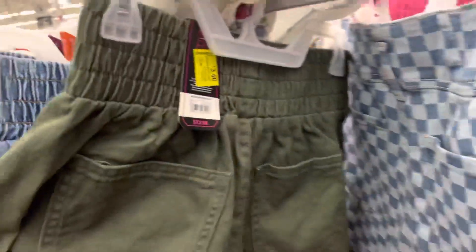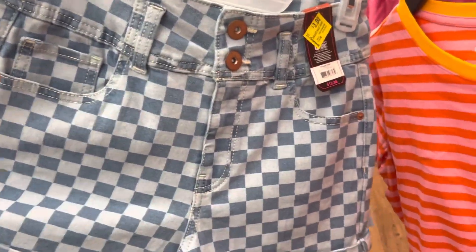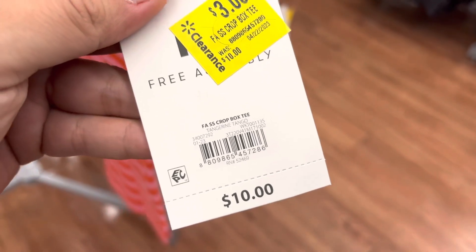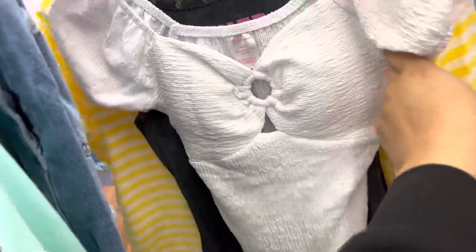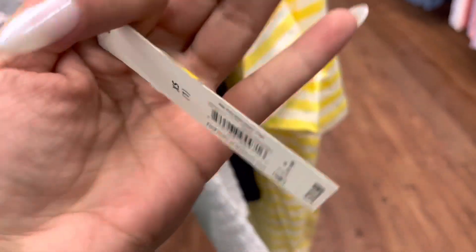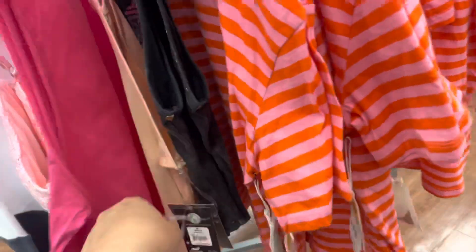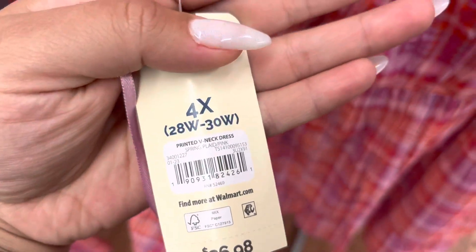I'm in the women's section and they have so much on clearance. They have all of these shorts down to only $3 — they were $13. They have the green one and also another one for $3. They even have these Free Assembly shirts also going to be $3, in pink as well. They have these shirts for $3 and more on this side — everything in this rack is $3. They also have a $5 section for the brand Tara and Sky — these dresses are all going to be $5, they were $27, and they have pink and green.